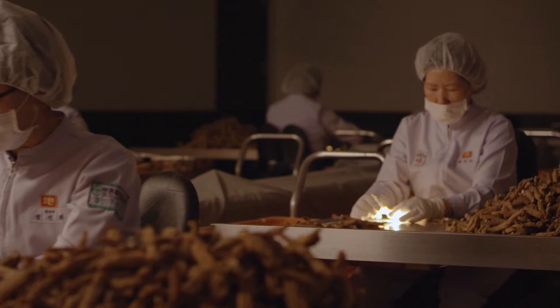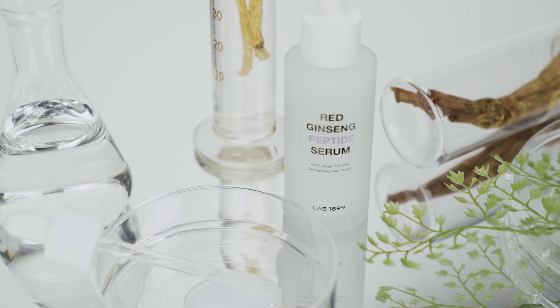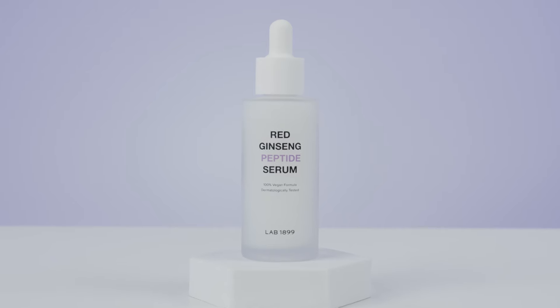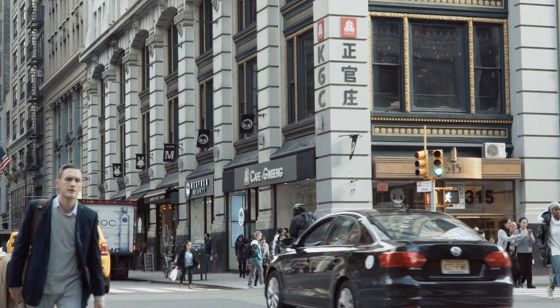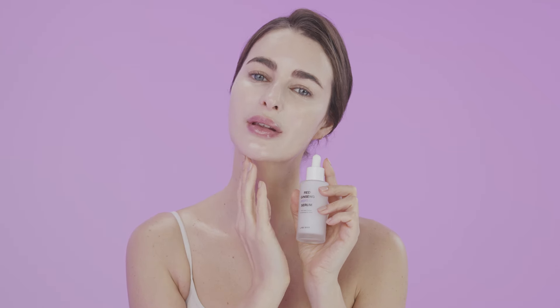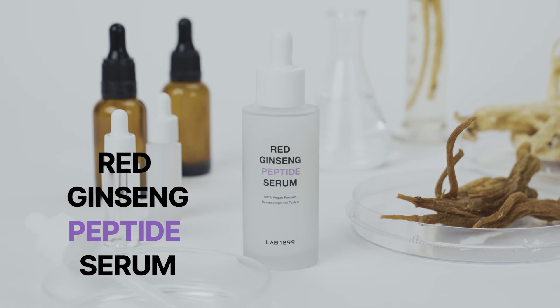Drawing upon the wealth of accumulated knowledge and technology, Lab 1899 joyfully introduces a high-performance vegan product. This innovative skincare solution is extended to our global supporters, offering a safe, effective, and eco-friendly option for everyone to enjoy. Elevate your skincare routine with Red Ginseng Peptide Serum by Lab 1899 — a whole new skincare with the natural, revitalizing energy of ginseng.